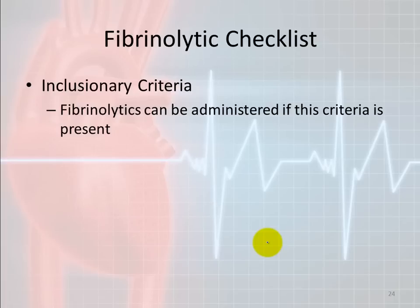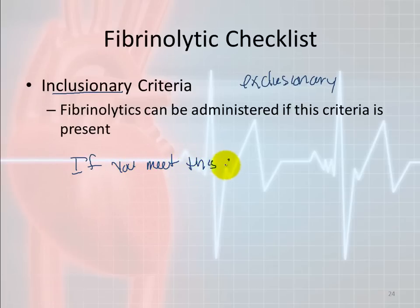A fibrinolytic eligibility checklist can be broken into two types of criteria. Inclusionary criteria: if the patient meets this criteria, fibrinolytics can be administered — they qualify to receive fibrinolytic medication.